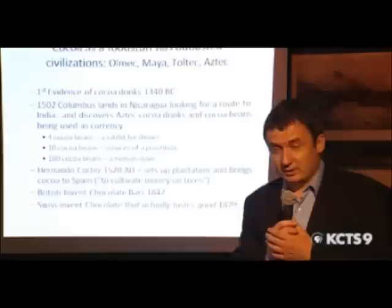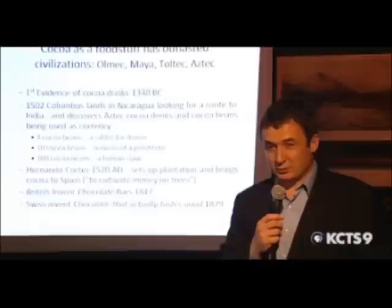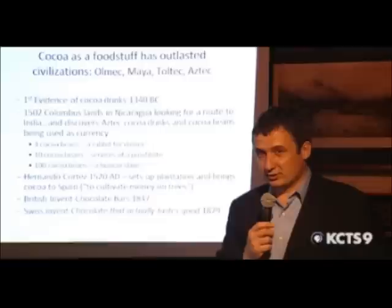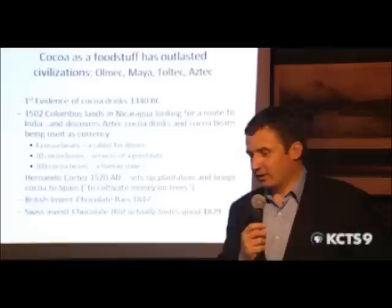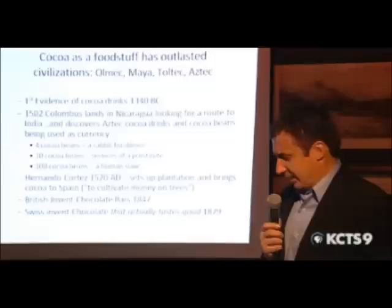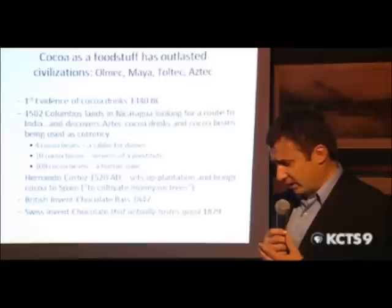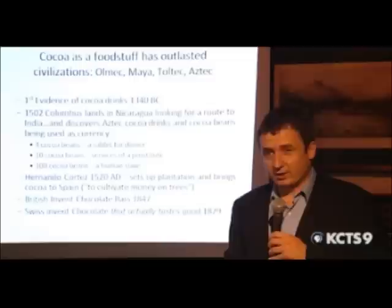Cocoa is a foodstuff that has survived many civilizations — it has outlasted at least four: the Olmec, Maya, Toltec, and Aztec. The first evidence of cocoa drinks goes back to 1340 BC, so this is a very old comestible. About 1502 — 3,000 years later — Columbus lands in Nicaragua and discovers the Aztec culture consuming cocoa drinks and using cocoa beans as currency. Four cocoa beans was a rabbit, ten cocoa beans the services of a prostitute, and 100 cocoa beans a human slave — quite a lot of money in that pot.